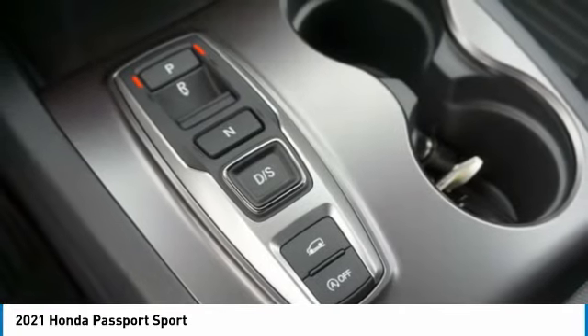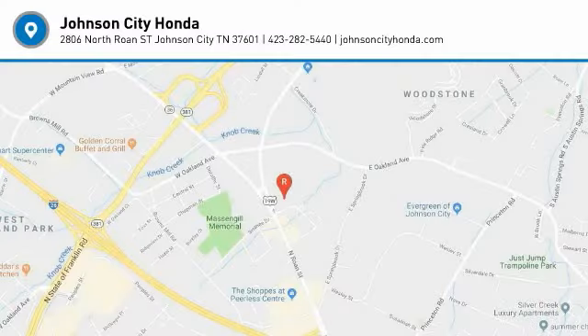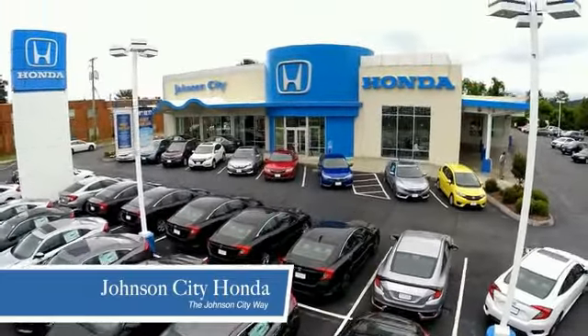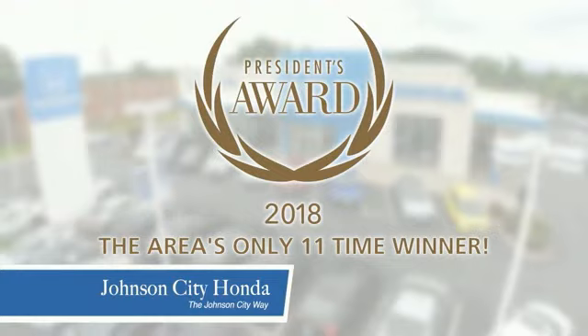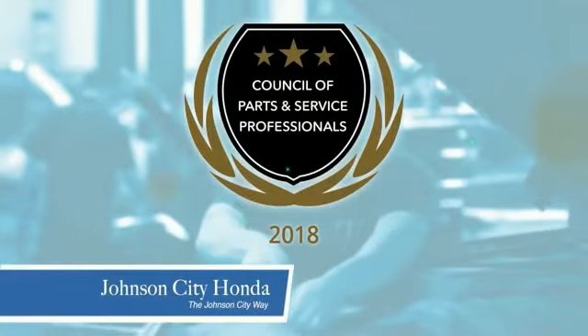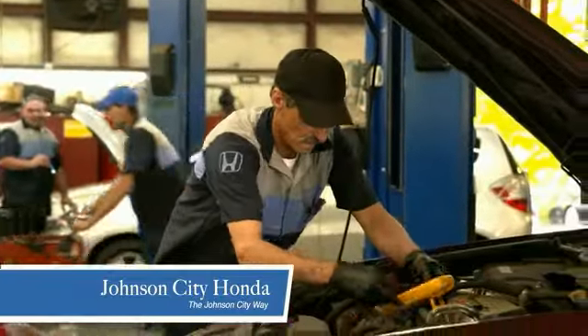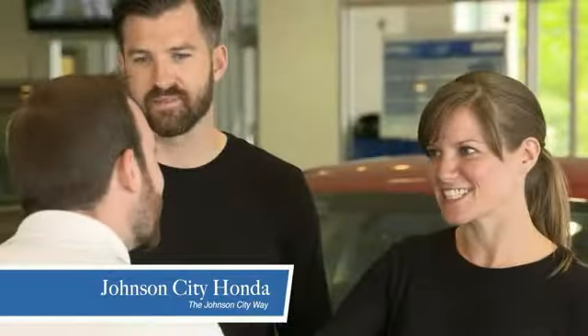Your new ride is just a phone call away. Thank you Tri-Cities for making Johnson City Honda the area's only 11-time Honda President's Award winner and the recipient of the Council of Parts and Service Professionals. At Johnson City Honda, we have a commitment to deliver the service, selection, and savings you're looking for when buying a Honda.